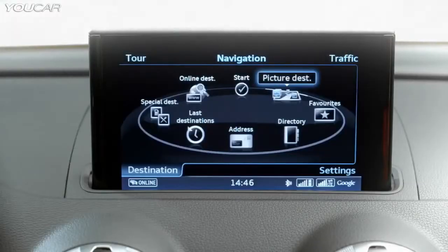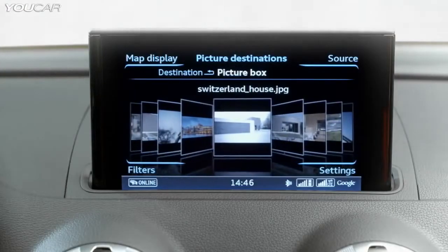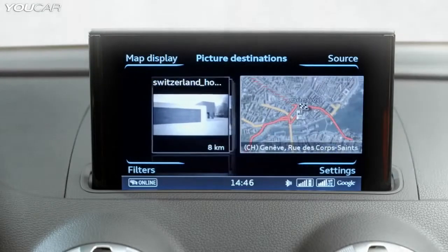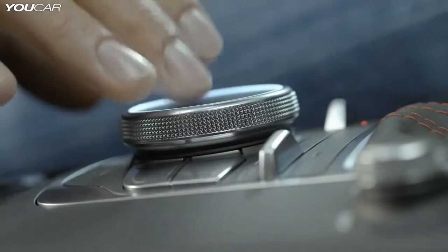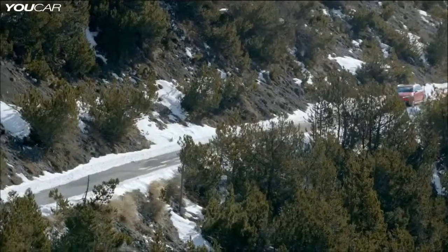Picture Book Navigation is a really cool feature. The driver stores photos linked with GPS data in the picture box of the MMI Navigation Plus. The linked GPS data is then adopted as a navigation destination.